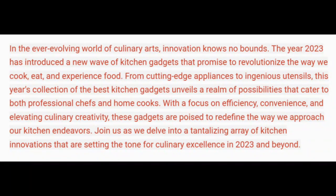In the ever-evolving world of culinary arts, innovation knows no bounds. The year 2023 has introduced a new wave of kitchen gadgets that promise to revolutionize the way we cook, eat, and experience food. From cutting-edge appliances to ingenious utensils, this year's collection of the best kitchen gadgets unveils a realm of possibilities that cater to both professional chefs and home cooks, with a focus on efficiency, convenience, and elevating culinary creativity. Join us as we delve into a tantalizing array of kitchen innovations setting the tone for culinary excellence in 2023 and beyond.